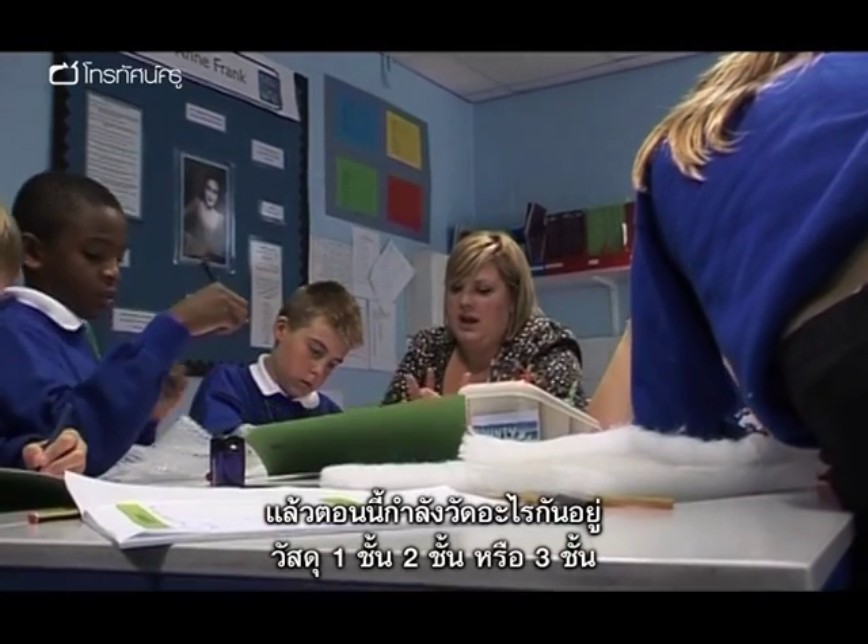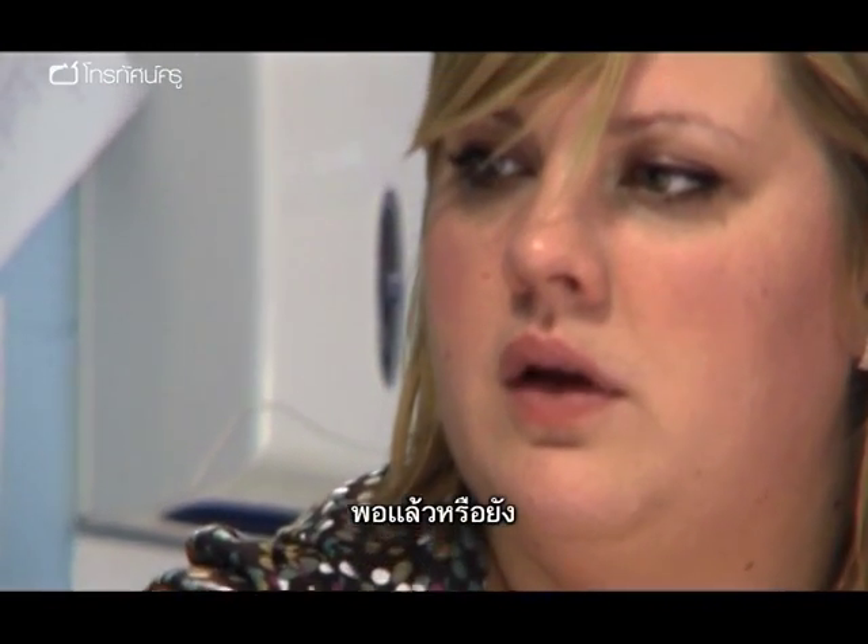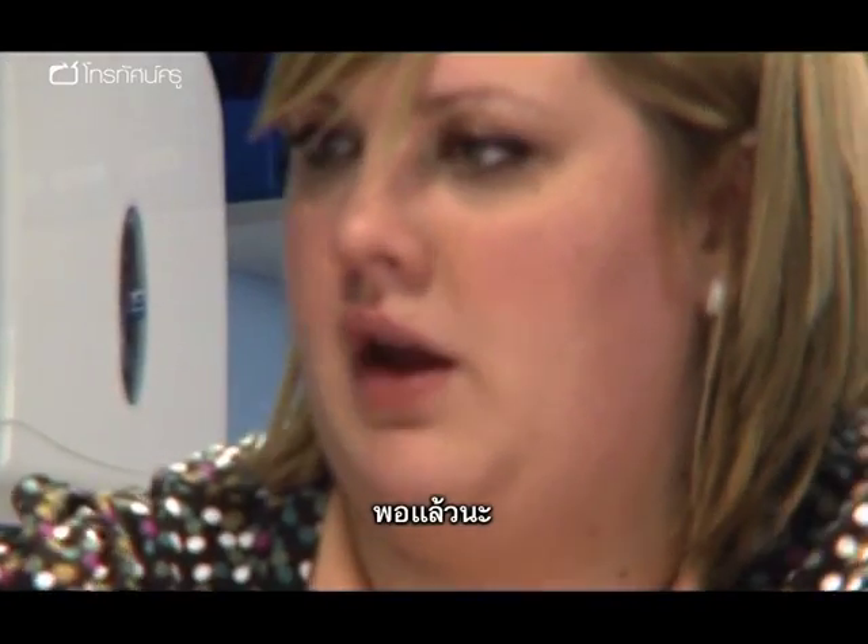So what are you going to measure now? One layer, two layer, or three layer? So it's almost there. Is it almost there? Yeah. OK, let's go.